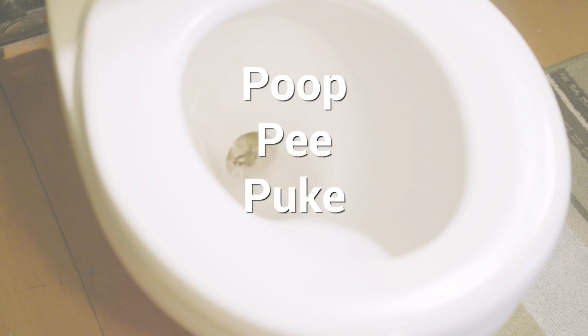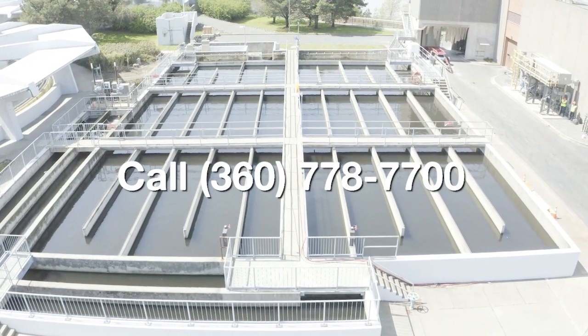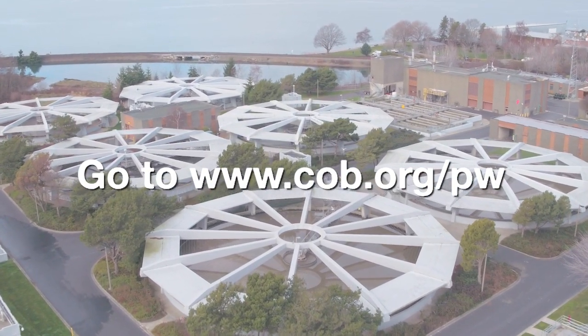Remember to only flush the four P's down the drain: poop, pee, puke, and toilet paper. For more information, call 360-778-7700 or go to www.cob.org/pw.